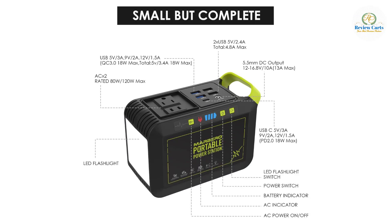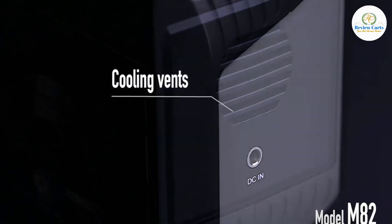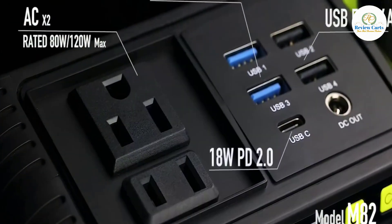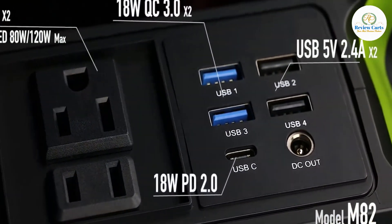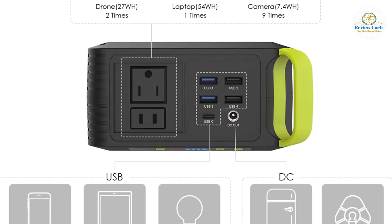It features 2 QC 3.0 USB ports, 2 USB ports, 1 USB-C port, 1 DC port, 1 two-pole and 1 three-pole output socket. It powers cell phones, iPads, tablets, cameras, radios, USB-powered nightlights, mini fans, and camping scanners under 80W.